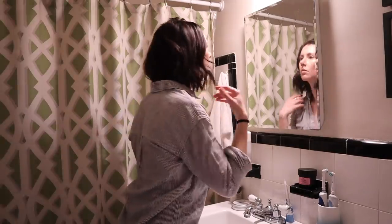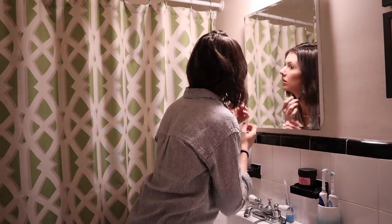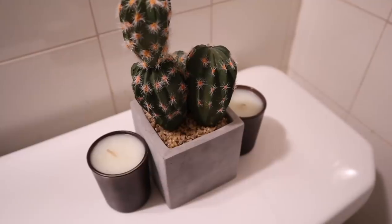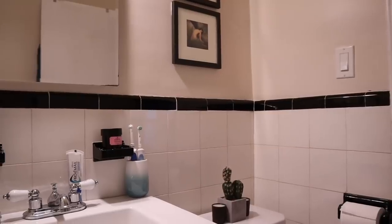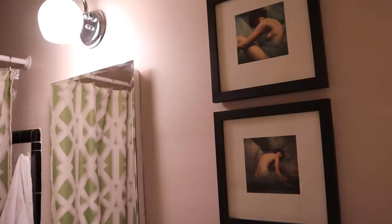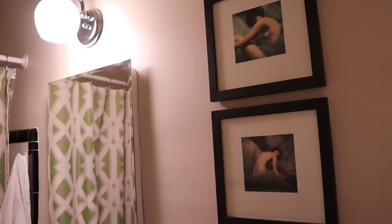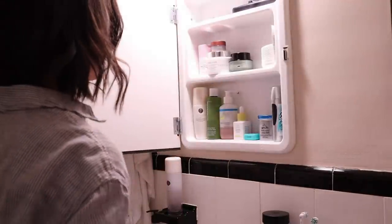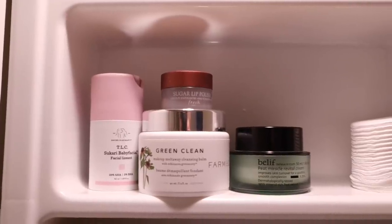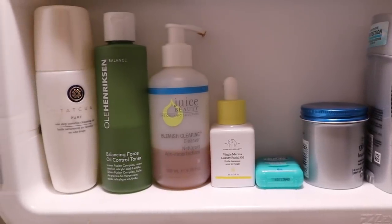Moving into the bathroom — it is tiny but functional and I actually kind of like it. It is super retro and has all the original tiling and we tried to warm it up as much as we could. These are my favorite pieces of art in the whole apartment. We got these in Paris from an artist and photographer in La Marée — that was really cool. This is just where I keep all my skincare and the things I use mostly every single day.